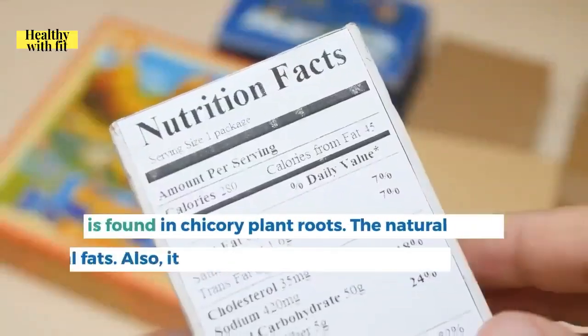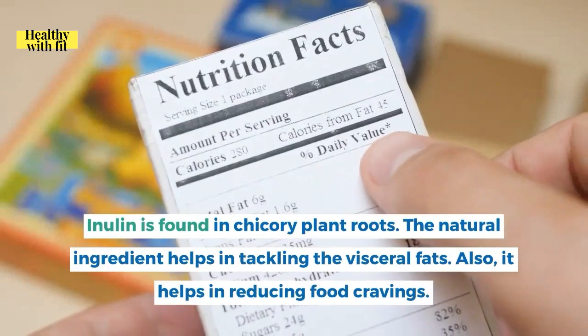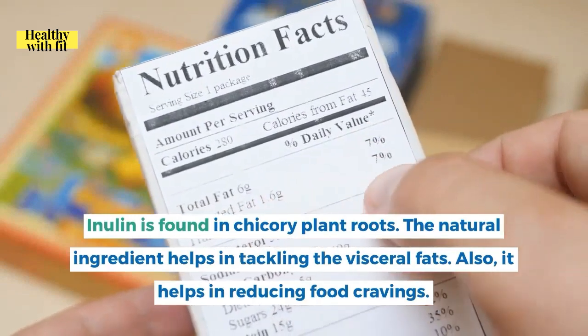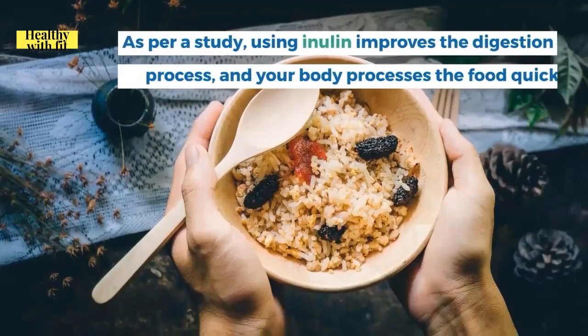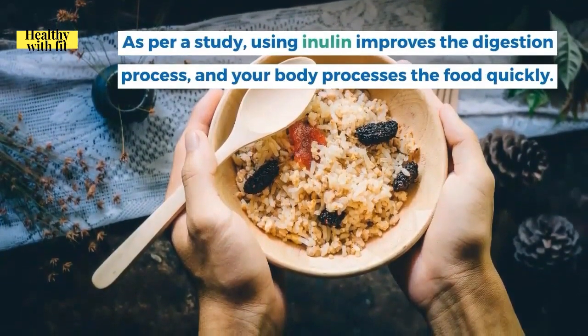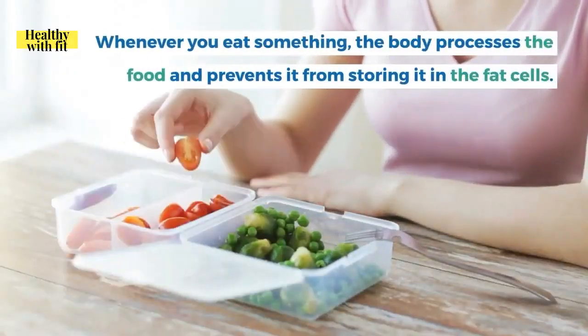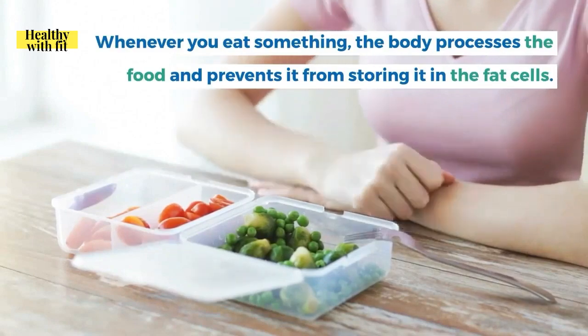Inulin, found in chicory plant roots, helps tackle visceral fats and reduces food cravings. Per a study, inulin improves the digestion process so your body processes food quickly — whenever you eat something, the body processes and prevents it from storing in fat cells.